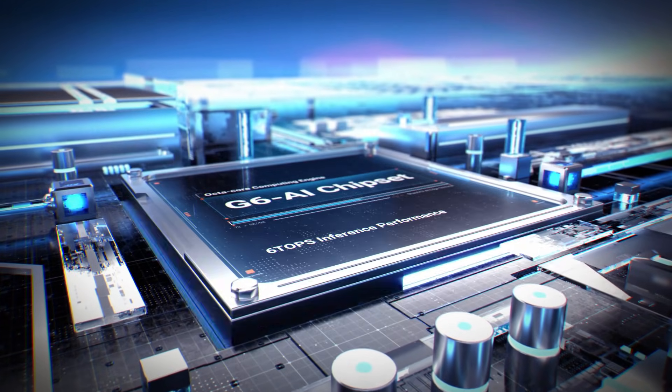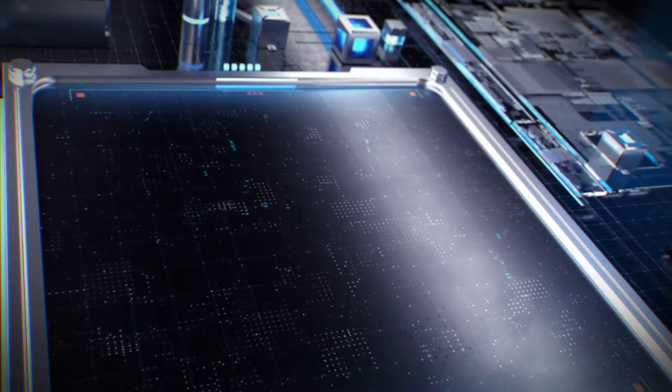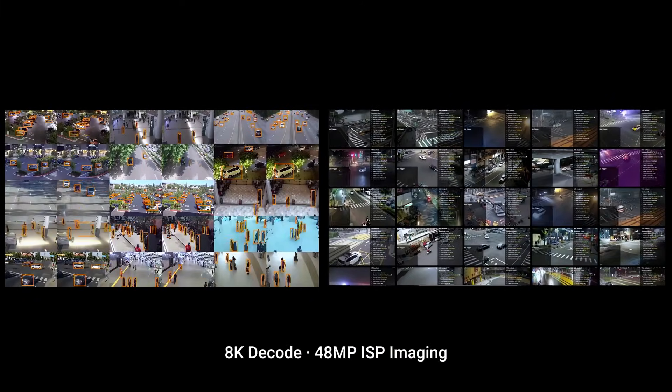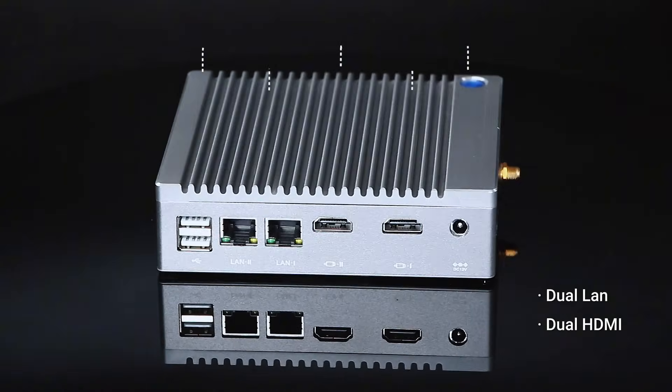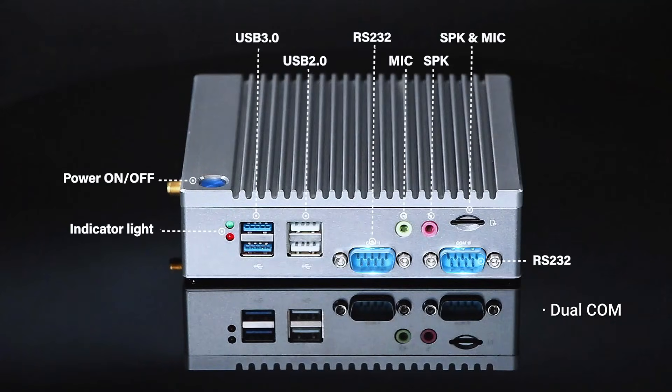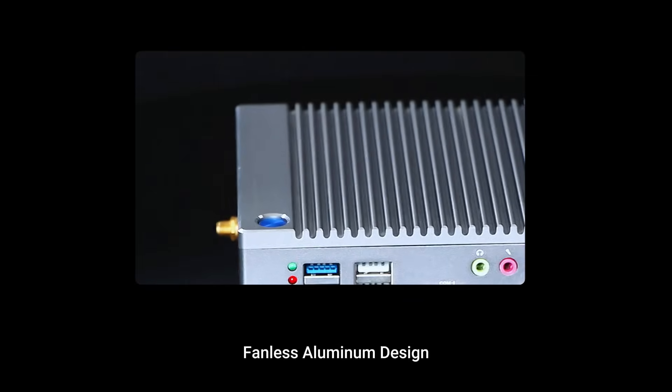G6 AI Edge Computing: Octa-Core Computing Engine, 6-TOPS Inference Performance, 8K Decode, 48MPIS Imaging, Dual LAN, Dual HDMI, Dual COM, Fanless Aluminum Design.